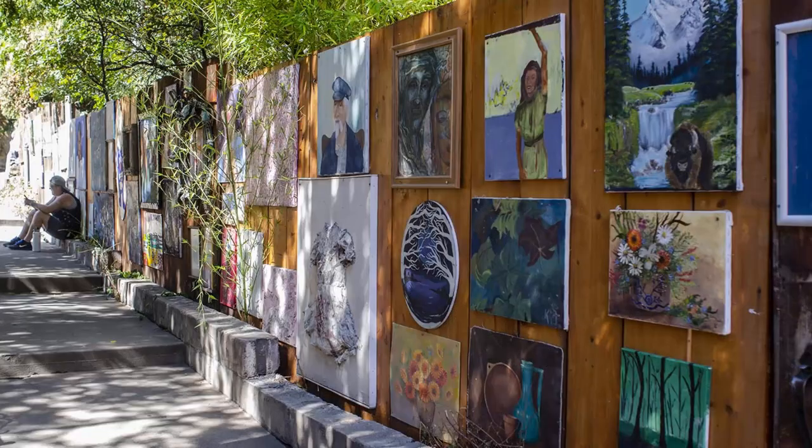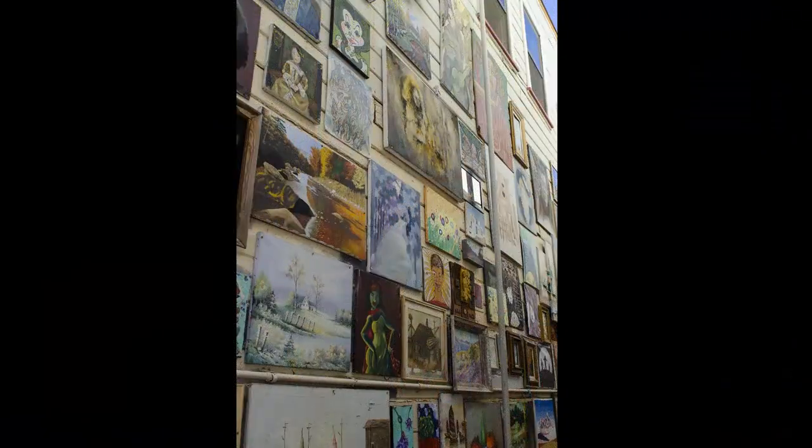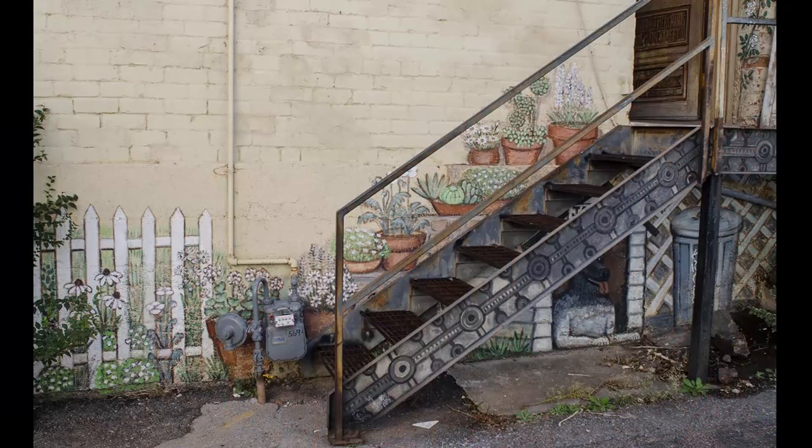Bisbee's become a mecca for artists, and you'll find all types of artwork in galleries scattered throughout town, as well as on walls all over town. I'll let you enjoy some of these street murals that I found. Check out the dog hidden under the stairs — that's Sully's favorite.